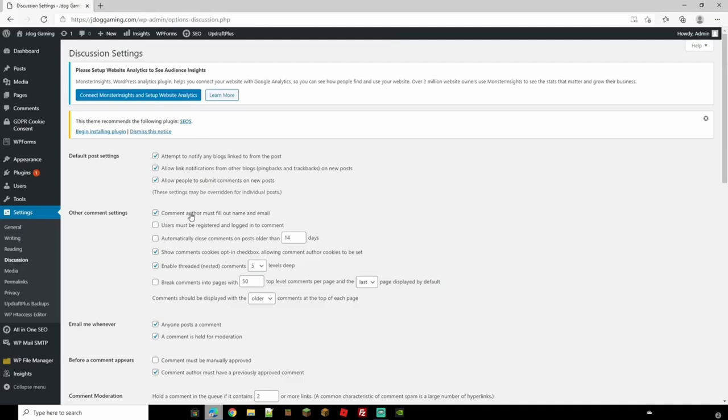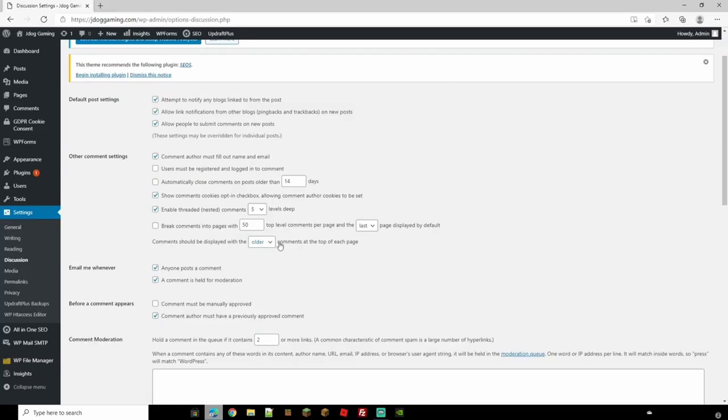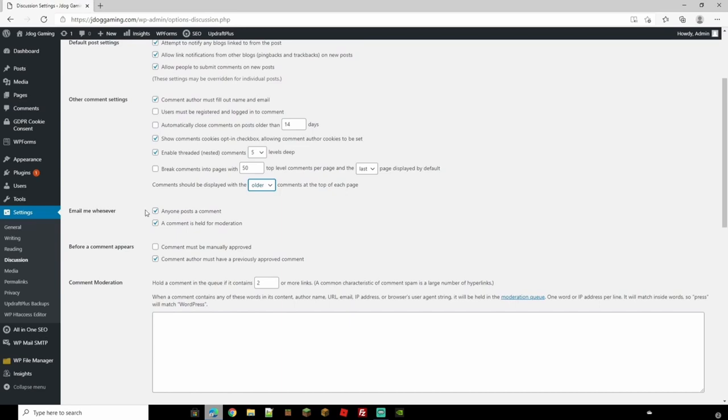Head down to Discussion where you can change settings for blogs and comments. You can choose whether a user must be registered and logged in to comment, delete comments after a certain number of days, and change how they're displayed — older or newer first. You can also get emailed whenever someone posts a comment or when a comment is held for moderation. Content must be manually approved, or users must have one approved post before posting more. Comments with two or more links will be held back, as this is characteristic of spam.